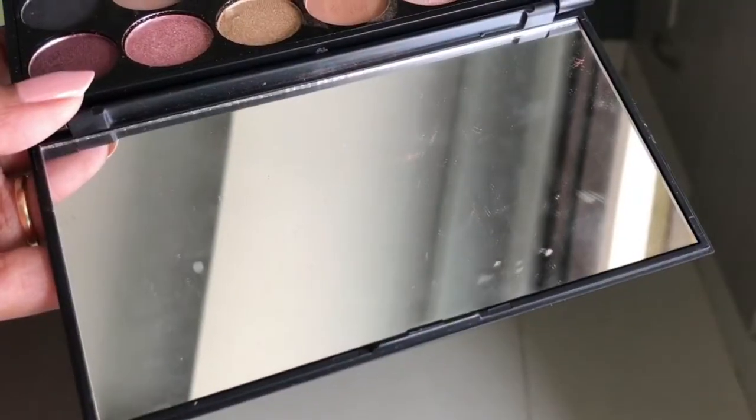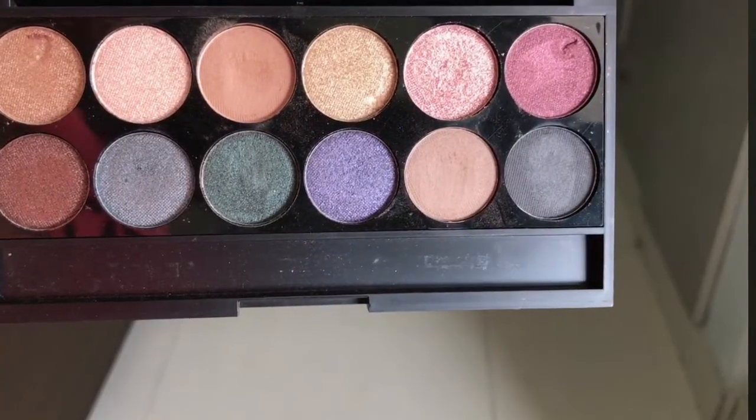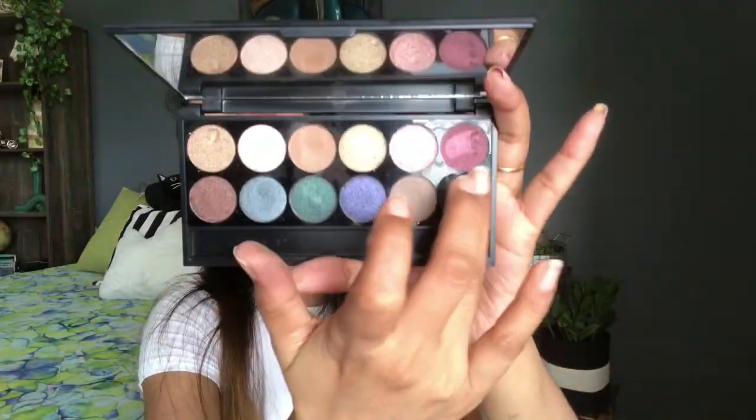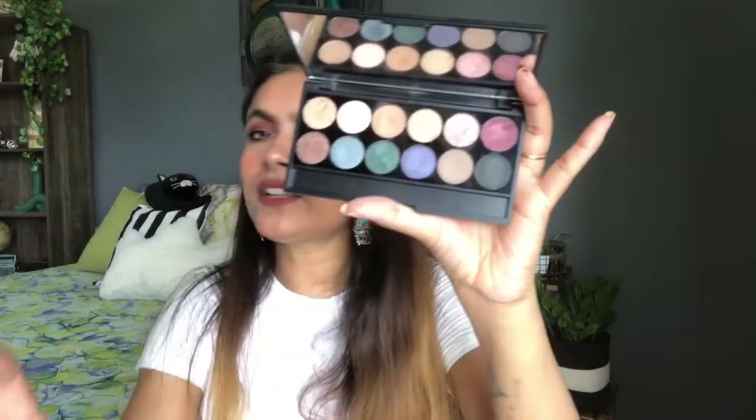Next eyeshadow palette is from Swiss Beauty — this was the first Swiss Beauty palette I tried. It has 12 colors and you get a mirror. You have green, brown, and black shades. The black pigment is really gorgeous — let me show you just one single shade. The shimmer is blinding and not chunky, and the staying power is good. This is variant 01. If you choose other variants you will get more playful colors like blue, green, and similar shades.